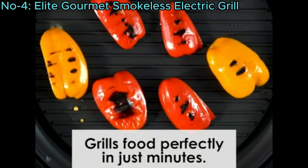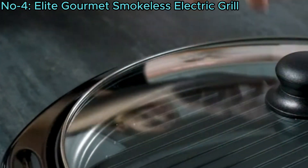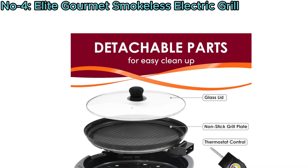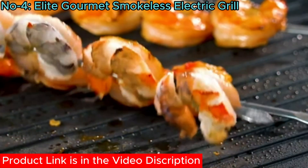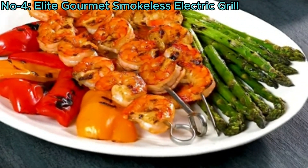The grill's circular heating element heats up quickly, while the cool-touch base and handles provide safety. Designed for easy cleanup, all detachable parts are dishwasher-safe. Enjoy grilling steaks, veggies, ribs, and more with this versatile, smokeless grill, perfect for preparing healthy, low-fat meals effortlessly.